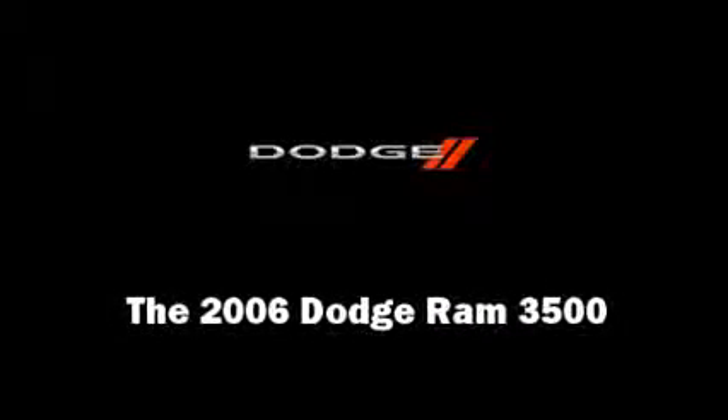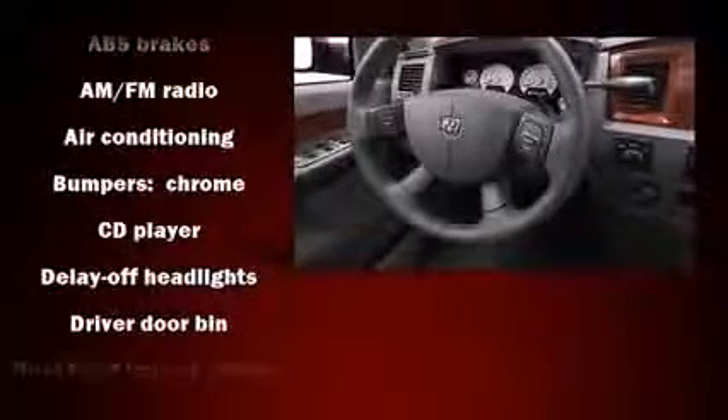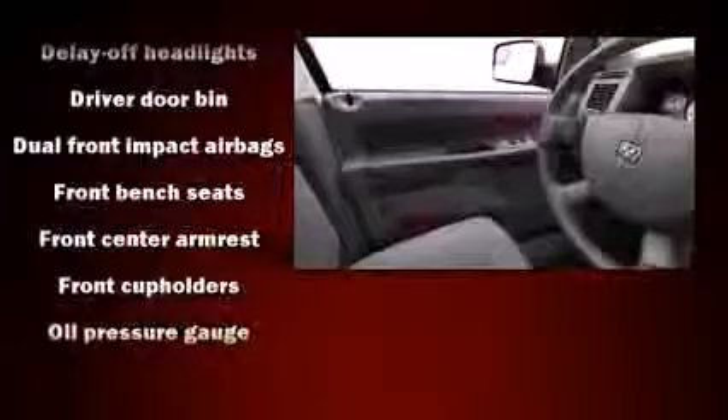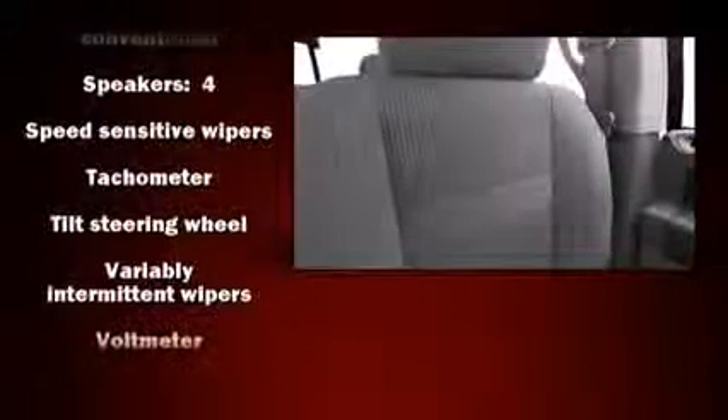Introducing the 2006 Dodge Ram 3500. Top features include air conditioning, delay off headlights, a tachometer, speed sensitive wipers, a rear step bumper, a front bench seat, and much more. Enjoy your favorite music via the stereo system, which includes